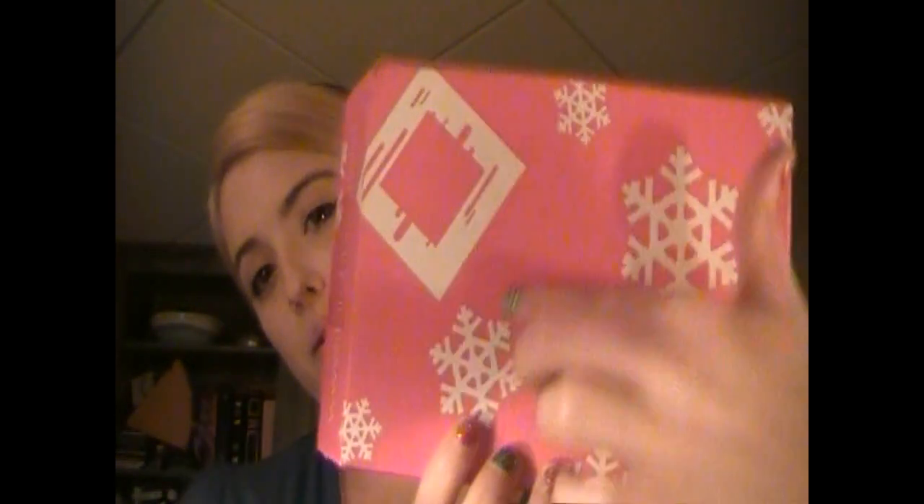Hey everyone, I'm here to do a video and I'm really excited because I went to my mailbox this morning and I happened to see my little pink box. As you can see, it's very decorative compared to my normal pink Birchbox — it has all these little snowflakes on it. When I saw this I was so excited, and when I opened it I was even more excited.